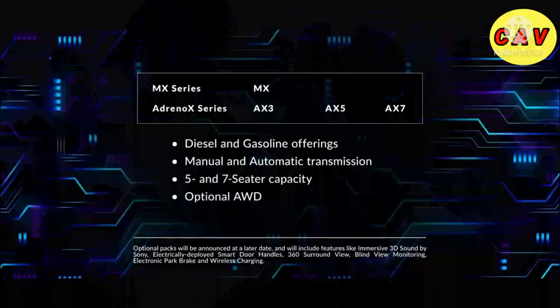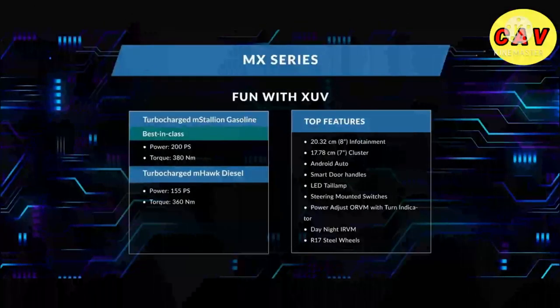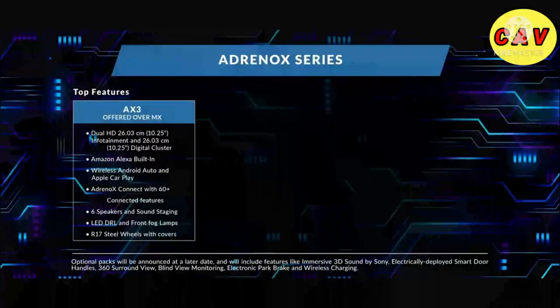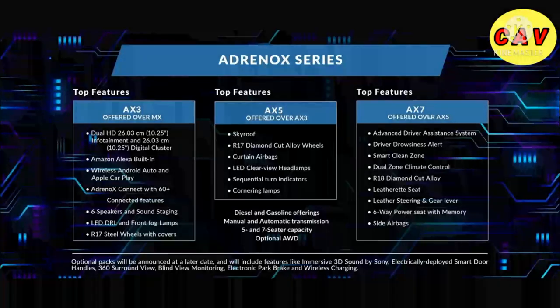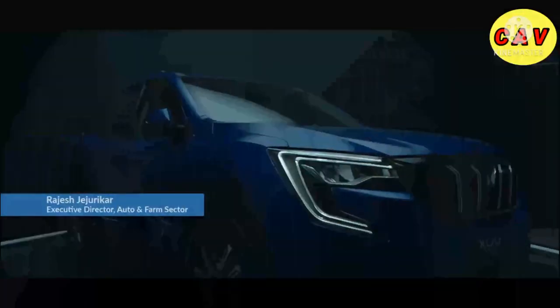Starting with the MX variant, the AX3 variant, the AX5 variant, and the AX7 variant. I am super excited by the XUV700 — I love to feel the rush as you have fun with and fun in this SUV.